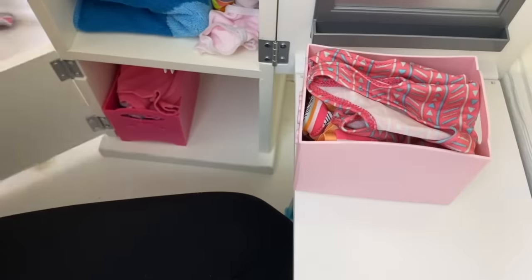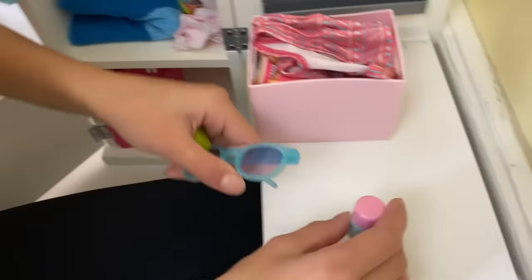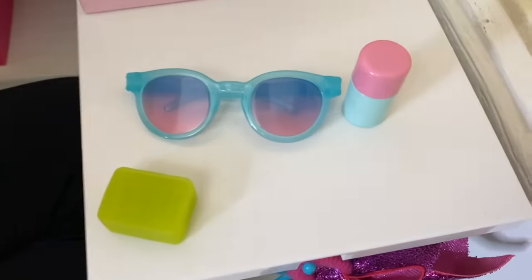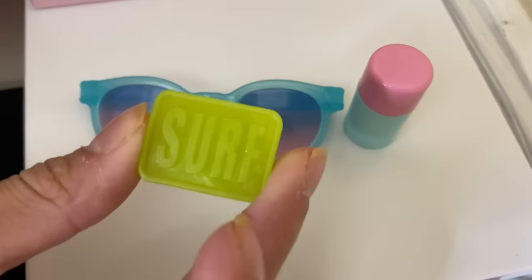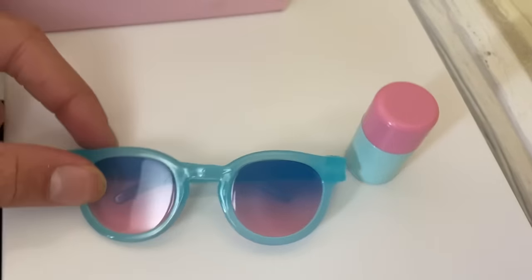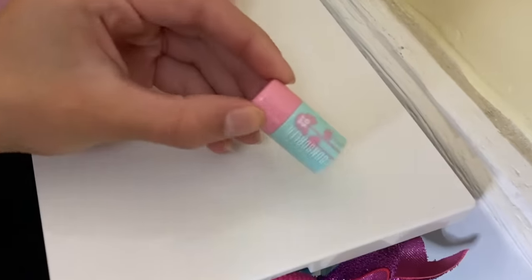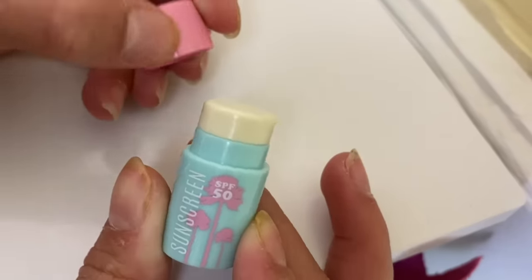Next are some surfing accessories you need to surf. First is this surf wax — you put it on your board so you don't slip off when riding a wave. Next are these sunglasses I love, and the last thing is this adorable little sunscreen block.